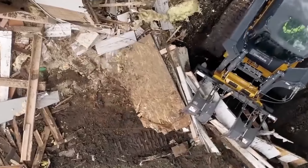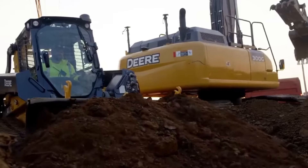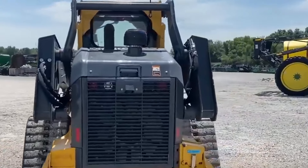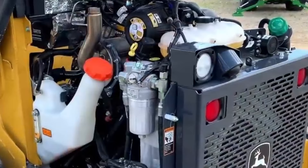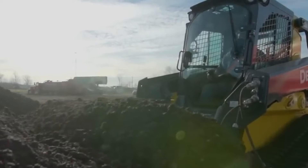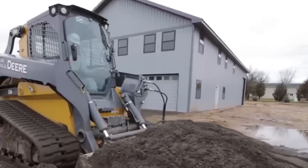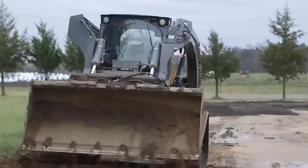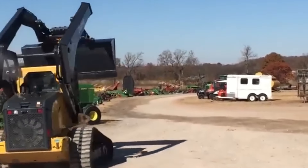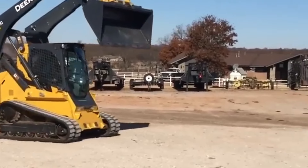At number 9, we have the John Deere 333G, a machine designed for powerful and efficient performance in tackling the toughest tasks. It boasts a remarkable 100-horsepower Yanmar diesel engine generating 291 foot-pounds of torque. With a rated operating capacity of 4,071 pounds at 35% of tipping and an impressive bucket breakout force of 9,250 pounds with a heavy-duty bucket, it can handle the most demanding jobs with ease. The standard two-speed drivetrain allows for a travel speed of up to 7.8 miles per hour.